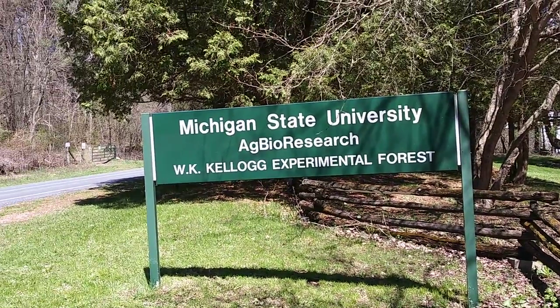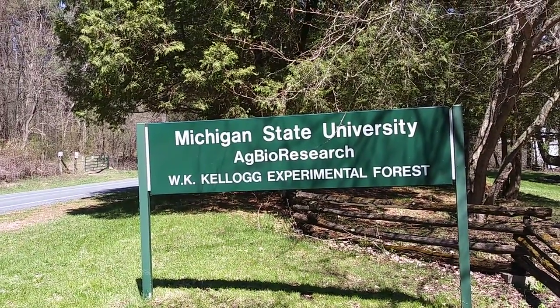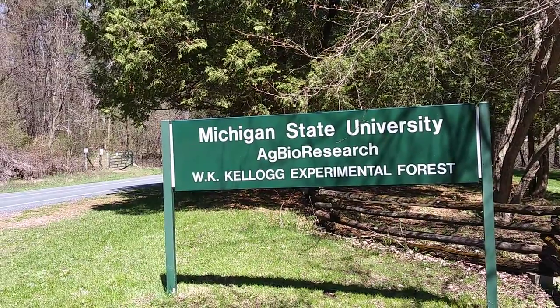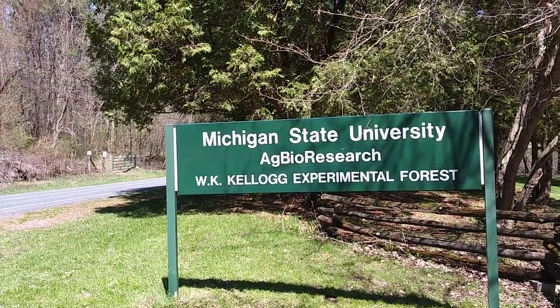Welcome to DIY Solar Homestead. I'm going to run off through the trails here at Michigan State University Ag Bio Research W.K. Kellogg Experimental Forest.